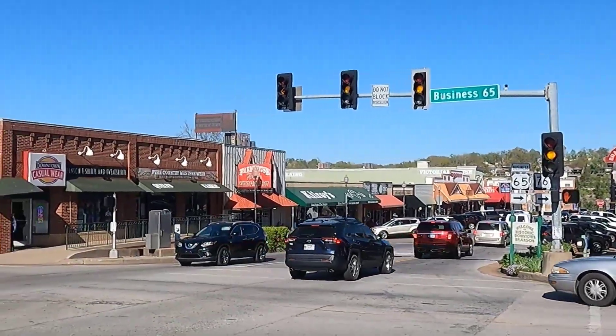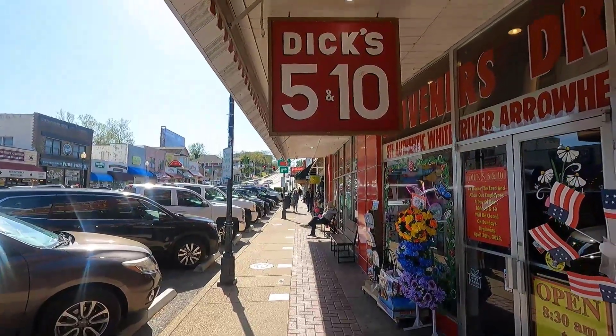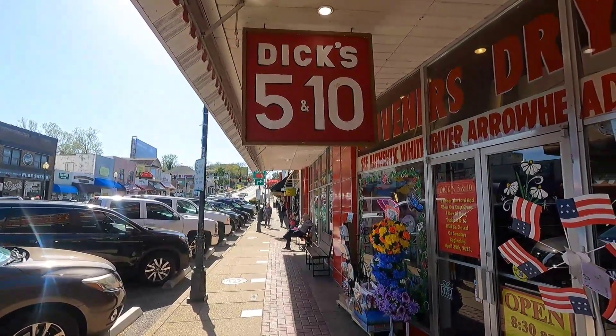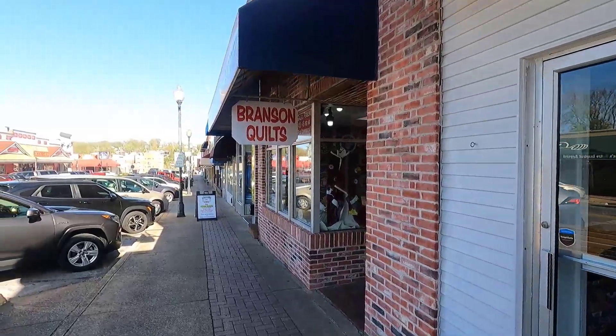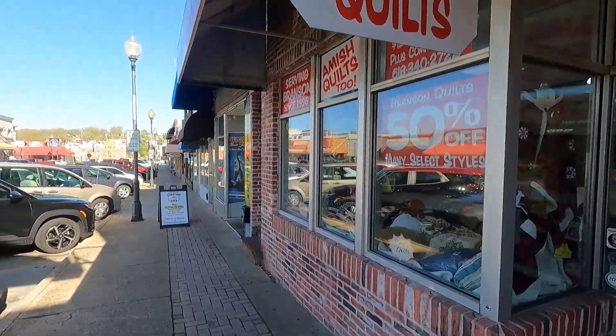Today we're headed to historic downtown Branson, where we'll visit the iconic Dick's 5 and 10 and walk the downtown streets to discover what the shops, restaurants, and other businesses have to offer. Come along with us to downtown Branson, Missouri.